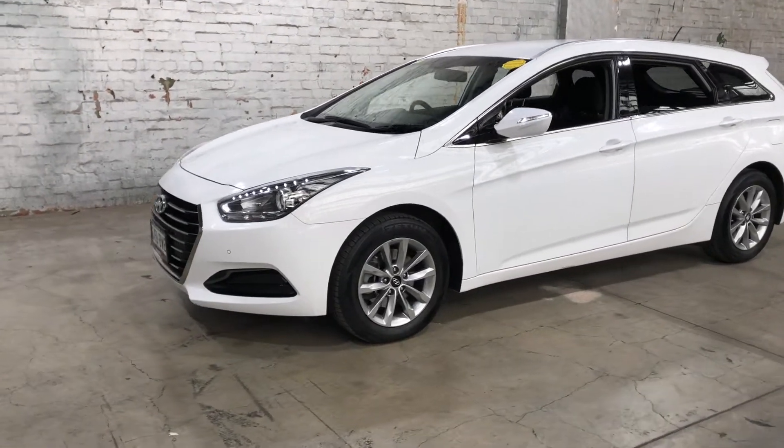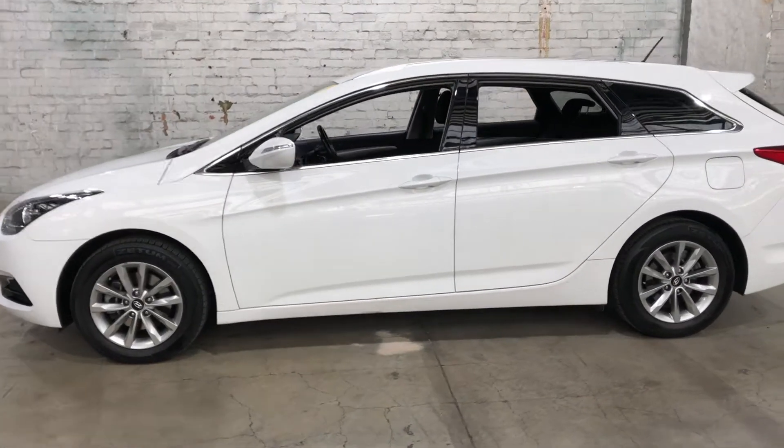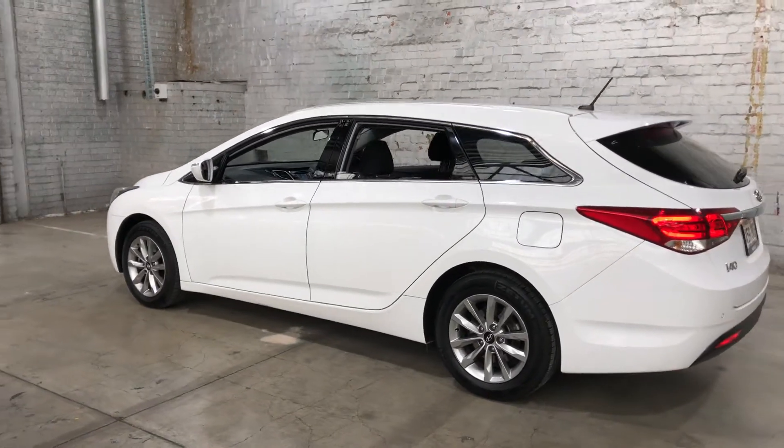Hey guys, thank you for your enquiry on our 2018 Hyundai i40. This i40 is powered by a 1.7 litre turbocharged diesel engine with a fuel efficiency of just 5.1 litres per 100km.